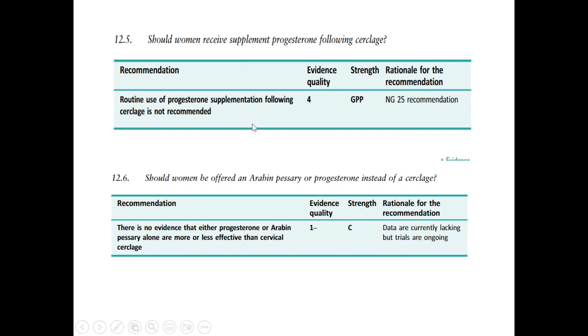Prophylactic progesterone supplementation is also not recommended. Prophylactic progesterone or Arabin pessary alone or in combination with cerclage is also not proven to be effective — there is no evidence to support these adjuncts.